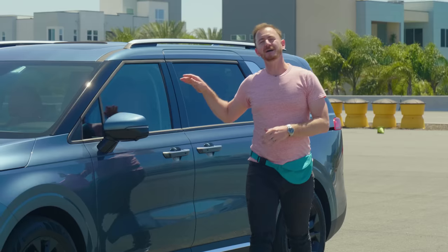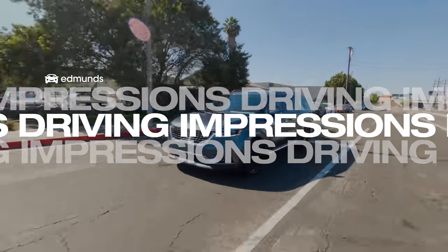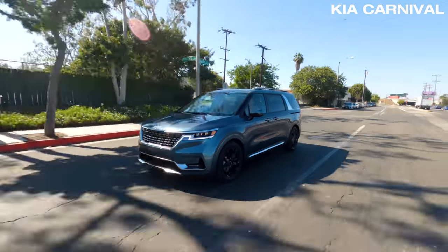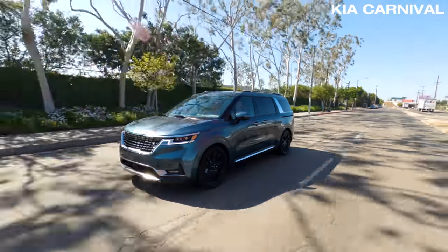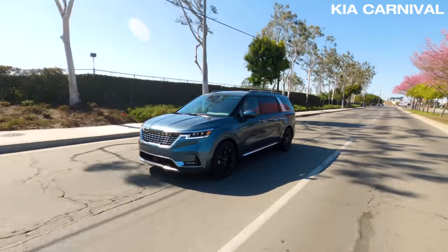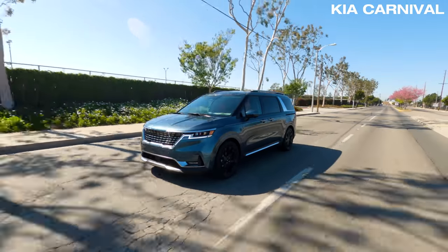Now that we know a bit about our magnificent minivans, let's see how they drive on the road. Behind the wheel of the Kia Carnival — as we said, it's powered by a V6 engine, and it feels plenty strong for this vehicle. There are no issues with feeling underpowered or getting off the line too slow. If you step on it, the transmission will downshift pretty quickly and give you a little bit of a roar.